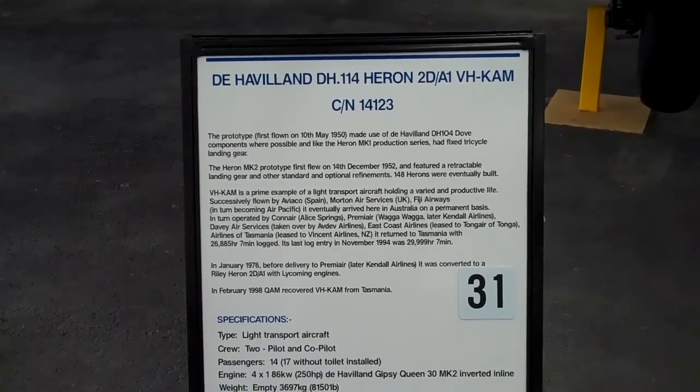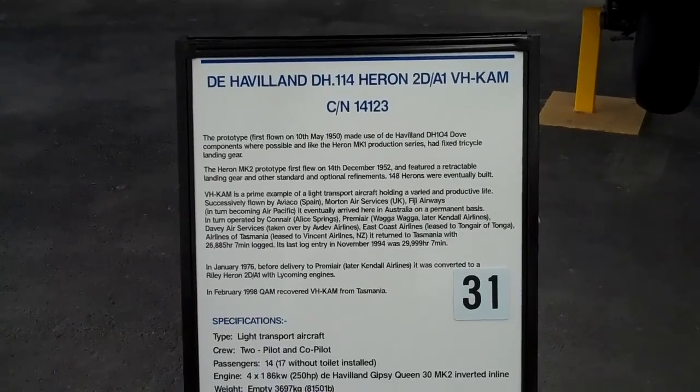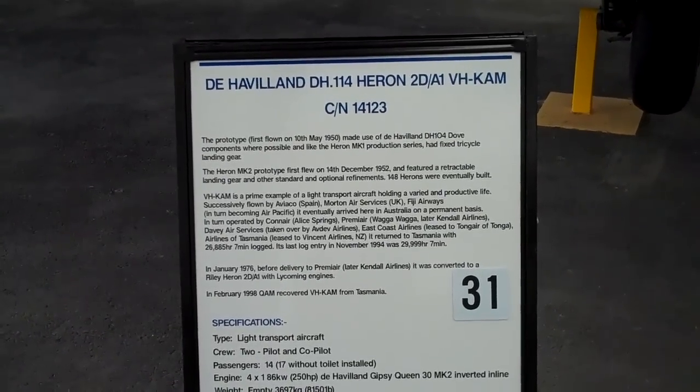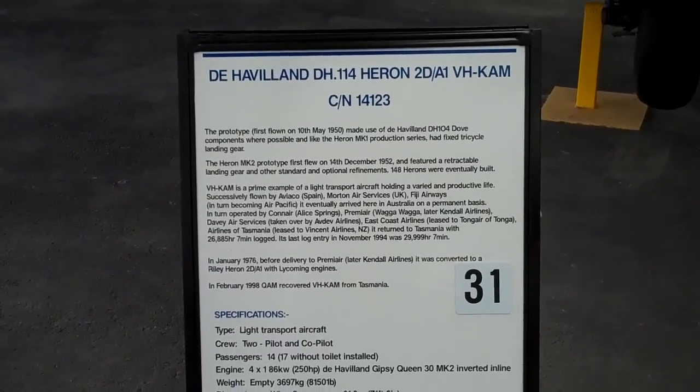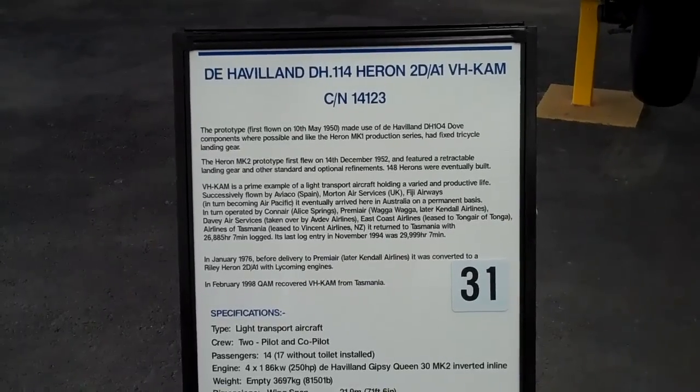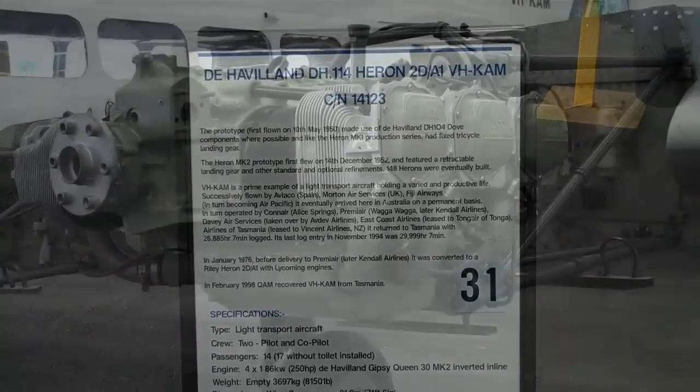Its last log entry was November 1994 — 29,999 hours and seven minutes, essentially 30,000 hours. It needed to be re-sparred; in fact it could be done again, I'm not sure. In February 1998 it was recovered from Tasmania by the Queen's Army of New Zealand.